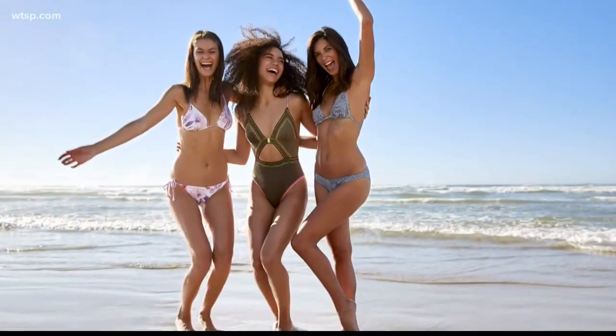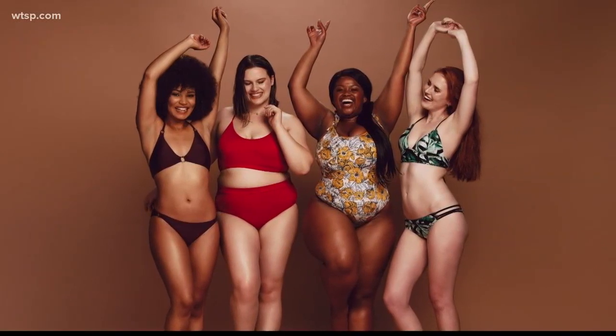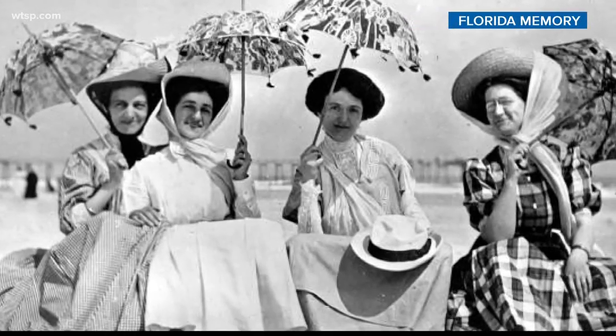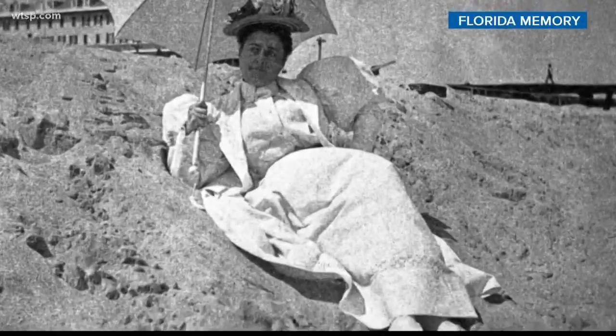The modern-day bathing suit, or swimsuit depending on where you're from, is a far cry from what women wore at the turn of the 20th century. The outfit of choice around 1900 was a seaside walking dress, which looked exactly how it sounds. But that didn't last too long.